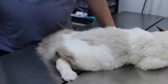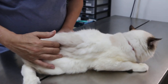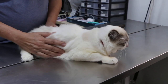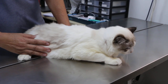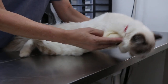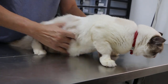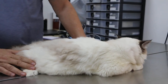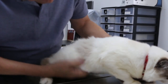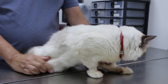For body condition score 4 out of 9: ribs are easily palpable with minimal fat covering. You can feel the ribs — because if it's too fat, you cannot feel the ribs. Waist is easily noted when viewed from above — because of the coat you can't always see it, but it can be visualized. Number three is abdominal tuck — you can see a slight tuck upward, instead of the abdomen dropping down like in fat cats. So this is considered 4 out of 9.